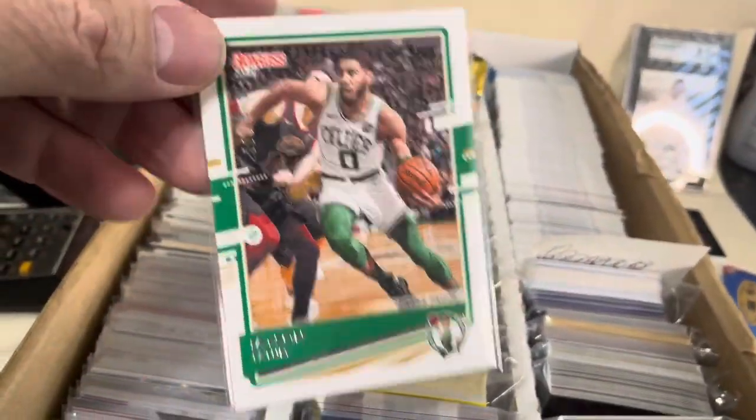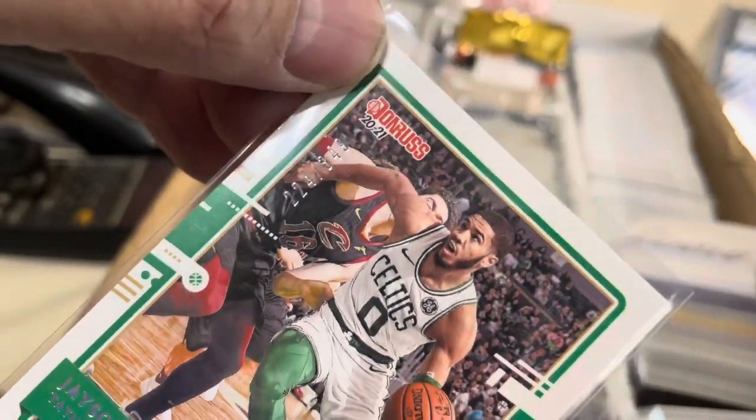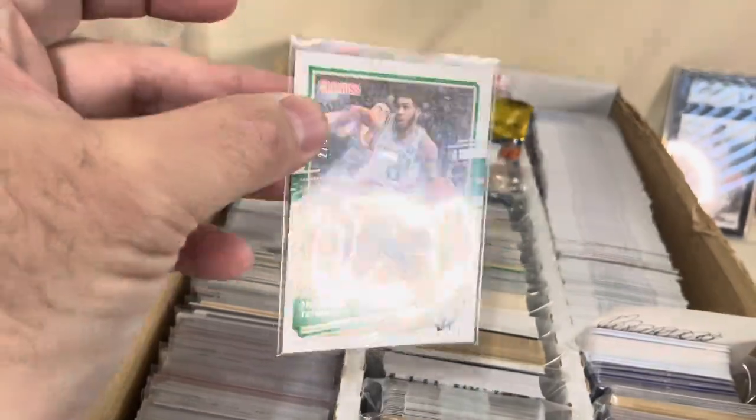Next we got Jason Tatum of the Celtics — serial numbered out of 349. Sometimes it's hard to see that especially with the glare from up above. This is a Press Proof from Donruss — not too expensive, $5.99 plus shipping. So it's going out eBay standard envelope.